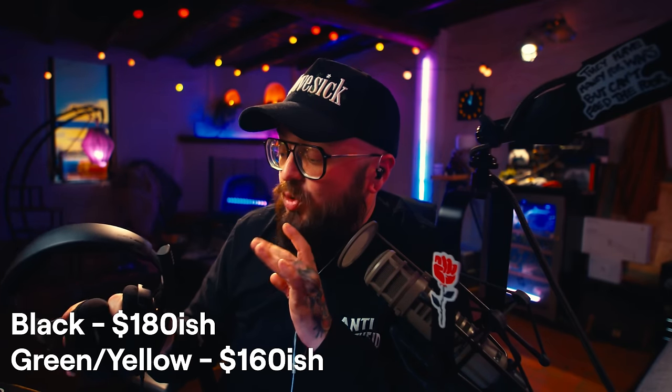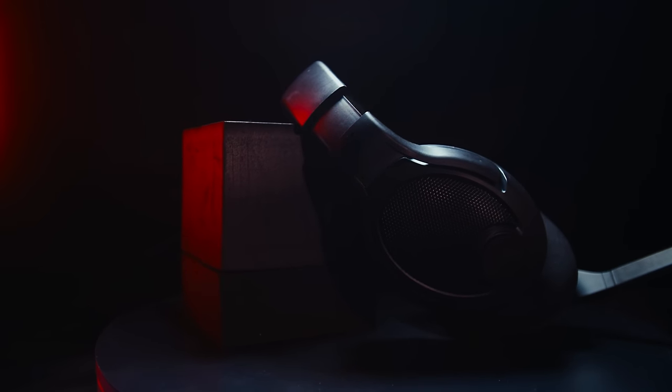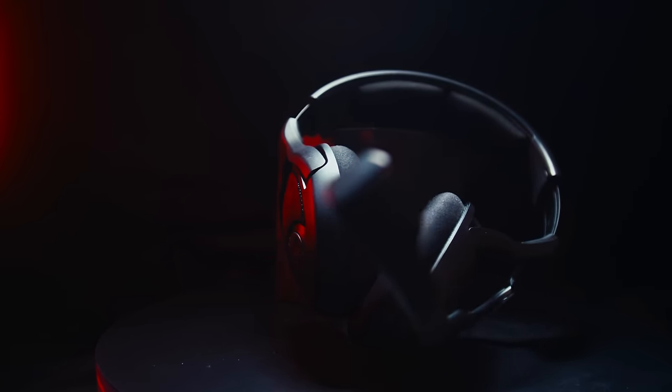The best part is probably the price-to-sound ratio. These black ones are usually about $180 on Amazon — affiliate link in the description. There's also a green color usually cheaper at $160, and that includes the PC cable, console cable, and everything you need right out of the box. In my opinion, this is what Astro should sound like for the price. The only problems are the cloth earpad, which can cause noise leakage, and they're open back so they're not the most isolating. But the PC38X is also the most comfortable headset I've ever tried on — even with a hat and glasses, I could wear these for hours.